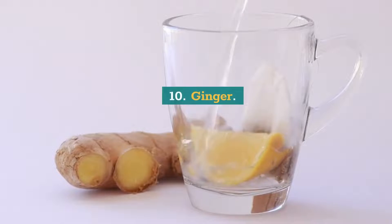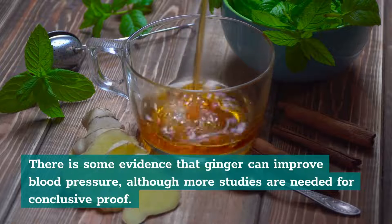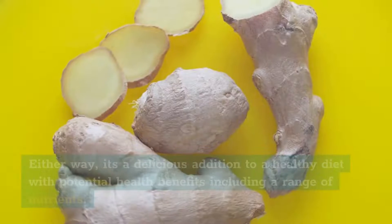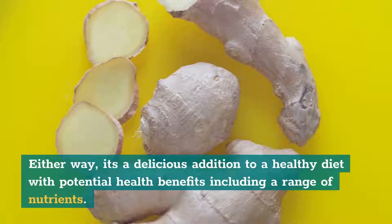10. Ginger. There is some evidence that ginger can improve blood pressure, although more studies are needed for conclusive proof. Either way, it's a delicious addition to a healthy diet with potential health benefits including a range of nutrients.